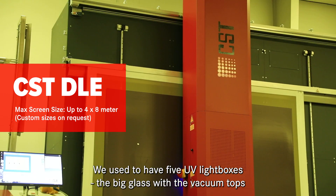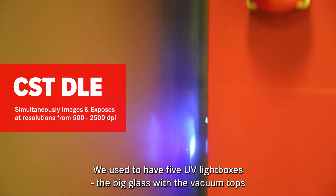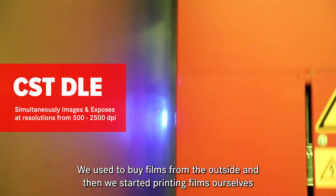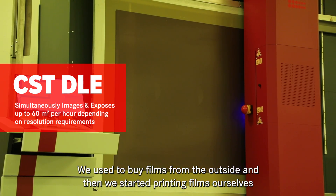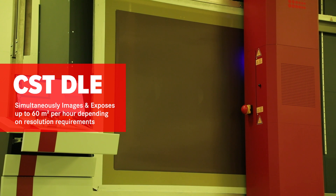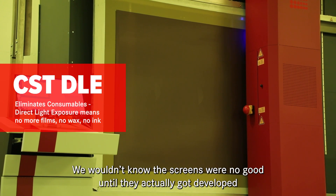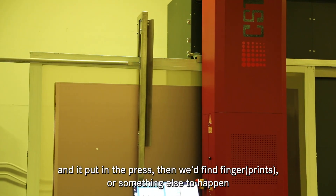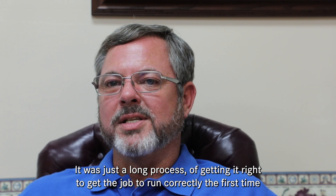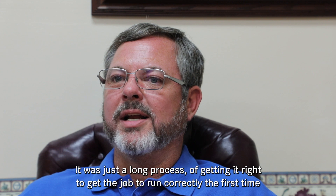We previously had five UV light boxes with the big glass with the vacuum tops. We used to buy films from the outside, and then we started printing films ourselves — but we would not know that the screen was no good until it actually got blown out and put in the press. Then we'd find fingers or something else had happened. It was just a long process of getting it right to get the job to run correctly the first time.